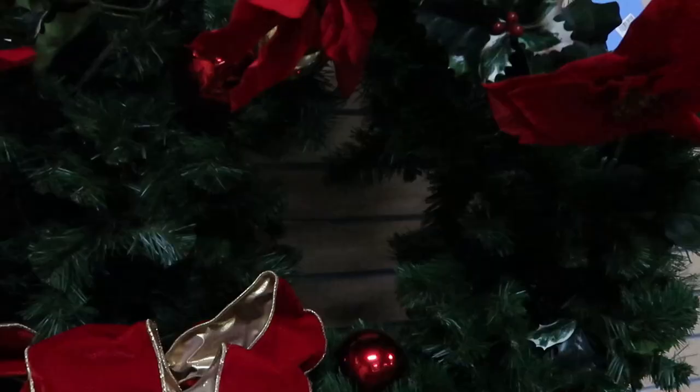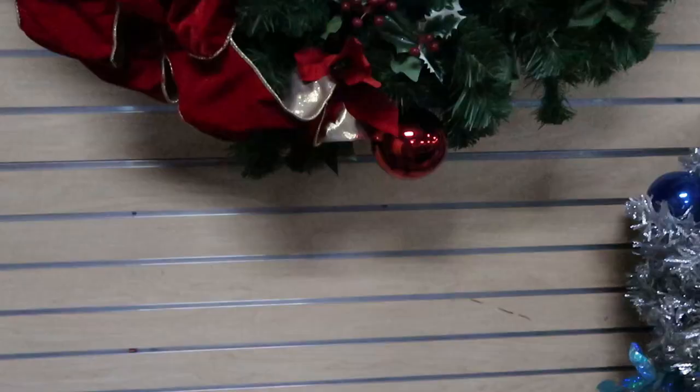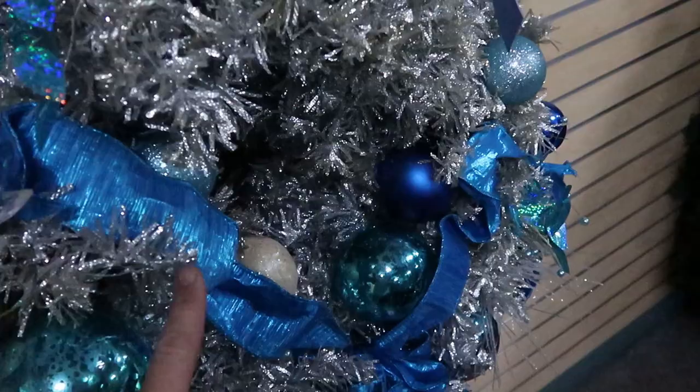They even have some Disney Christmas wreaths for $35, with poinsettias on them. Down here are some that remind me of colors for the 50th anniversary — these wreaths are $50 a piece. They also have a smaller all-silver version for $35.